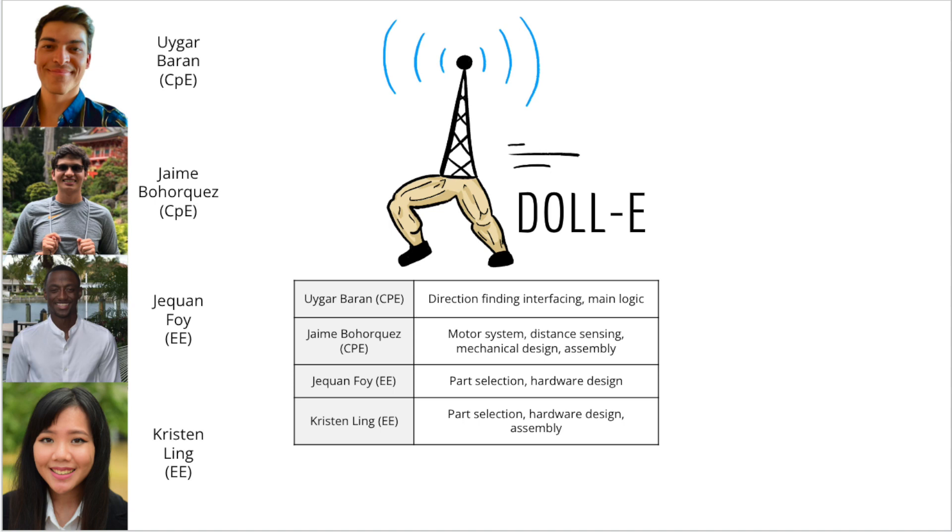Hello, everyone. My name is Jaquan Foy. I'm an electrical engineering student. I worked on part selection and hardware design. Hi, my name is Kristen Ling. I'm an electrical engineering student, and I also worked on the part selection, hardware design, and the assembly of the project.